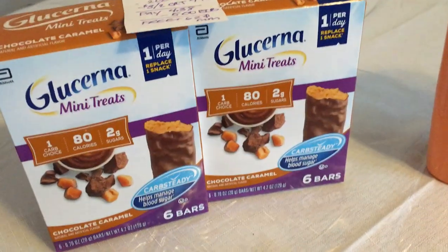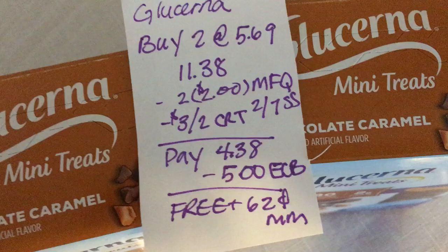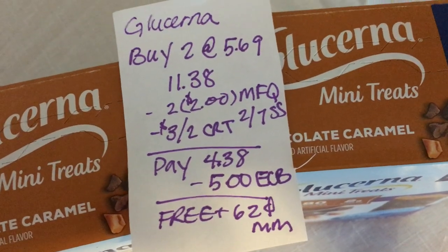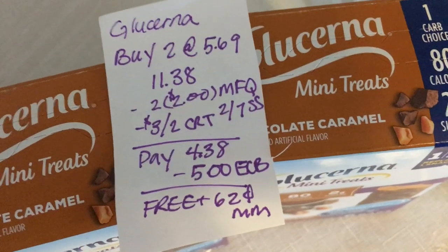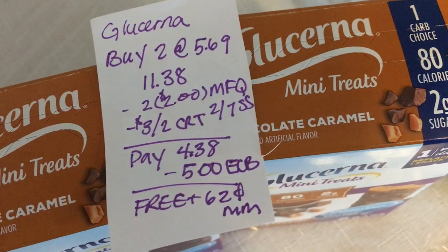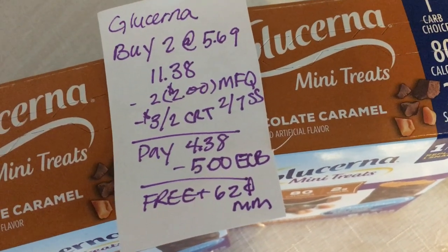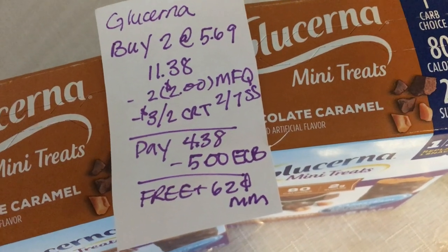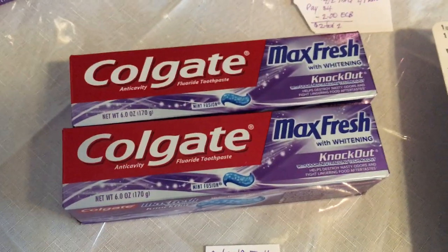Let's start off with the Glucerna. You're gonna buy two of the mini treats at $5.69 each, totaling $11.38. Use two $2 off one manufacturer coupons and two $7 Smartsource coupons, plus a $3 off two CRT. You're gonna pay $4.38 and get back a $5 Extra Care Buck, making that free plus a 62 cent money maker.